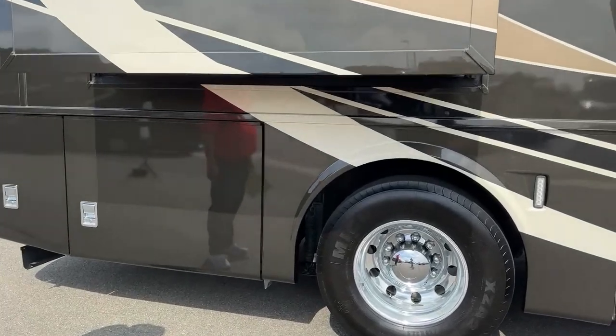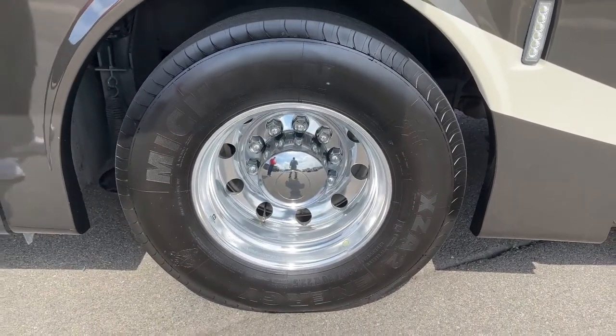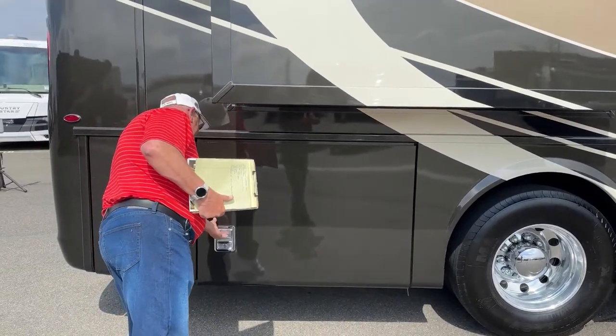The Alcoa aluminum wheels are beautiful on this thing. They just dress it up, and they match any paint scheme, any color. I love the Alcoas. A little lighter weight too.